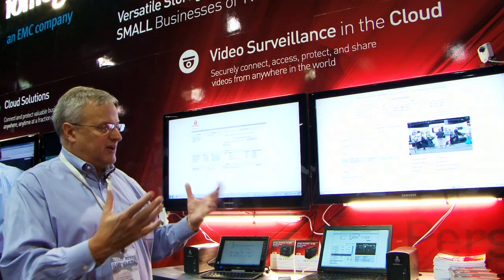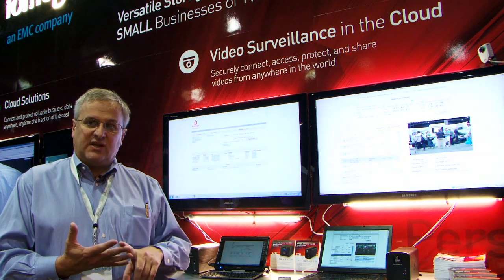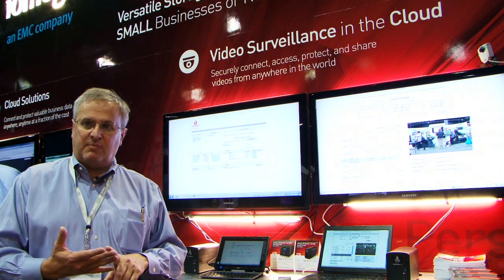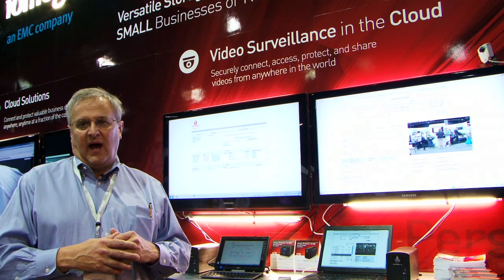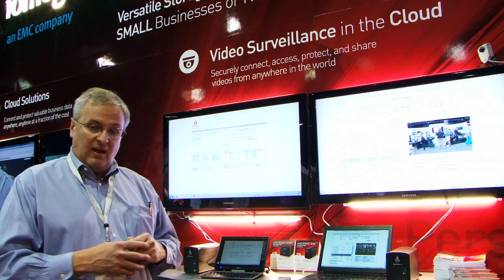In a nutshell, that's the power of cloud surveillance: it's cheaper, lower total cost of ownership, moves CapEx expense to OpEx, and enables SMBs to have an enterprise-class video surveillance solution at an SMB price. Thanks for coming and listening to our cloud surveillance story.